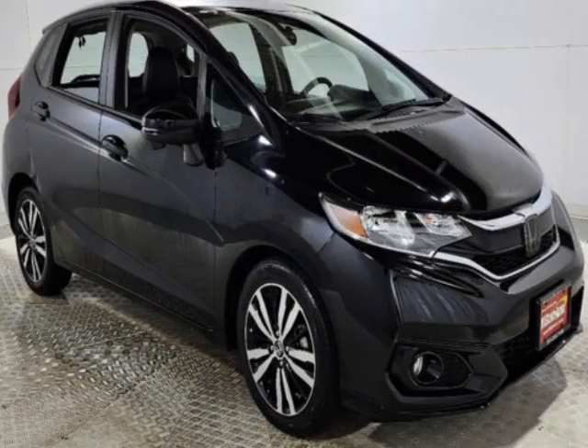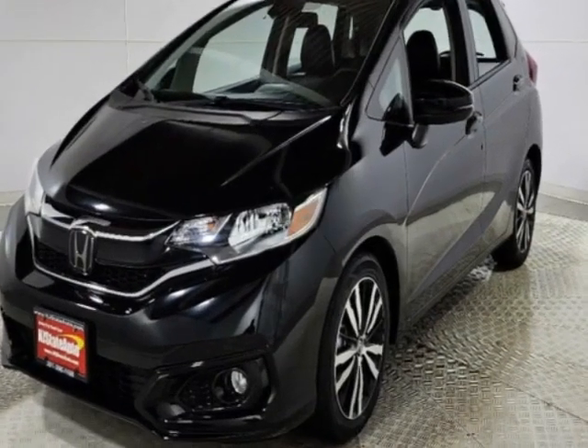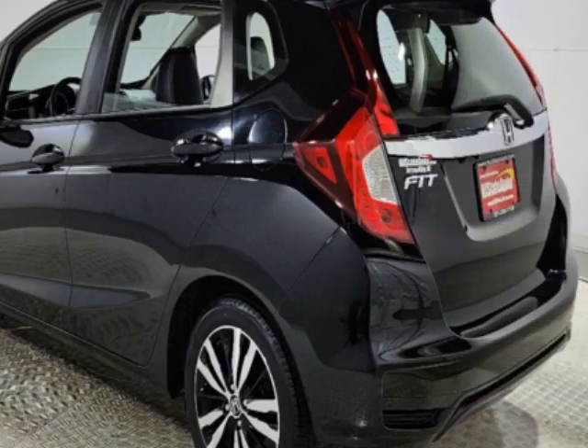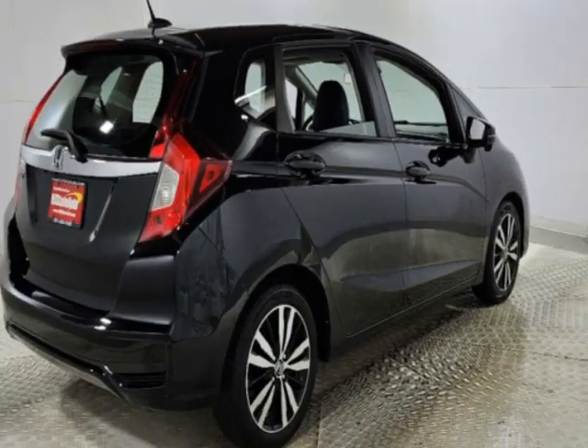Check out this 2018 Honda Fit. This Fit has just under 23,000 miles and comes with a limited warranty. This vehicle gets an estimated 31 miles per gallon in the city and an estimated 36 on the highway.